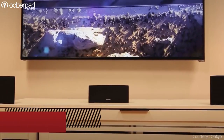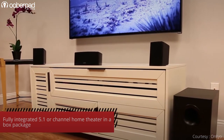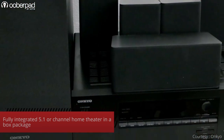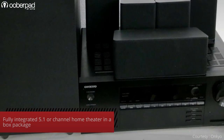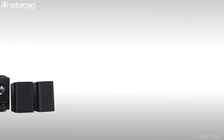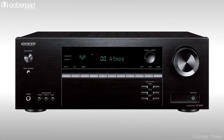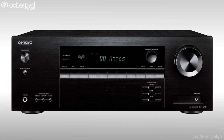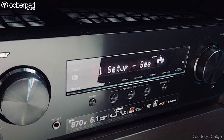The Onkyo HT-S3910 is a carefully curated 5.1 channel surround sound system. All components are integrated by Onkyo to deliver an out-of-box surround sound as experienced in cinema halls. The HT-R398 AV receiver features 5 channels of amplification of up to 155W for the satellite speakers and an extra 120W output for the subwoofer.